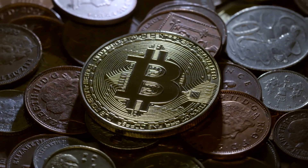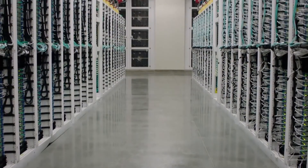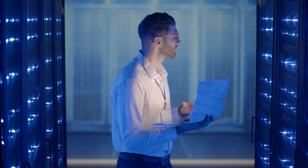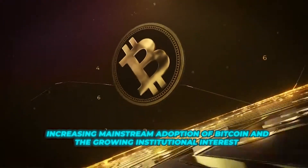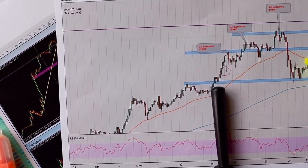Despite the challenges posed by the halving, the Bitcoin network has remained resilient throughout its history. Miners have adapted to the changing economic conditions by investing in more efficient hardware and optimizing their operations to remain competitive. Additionally, the increasing mainstream adoption of Bitcoin and the growing institutional interest in the cryptocurrency have helped to sustain demand and support the network through the halving events.